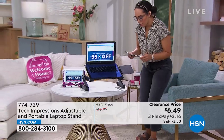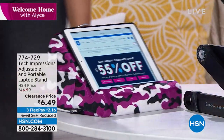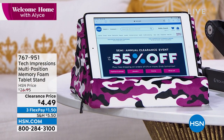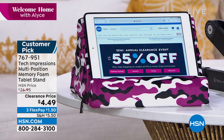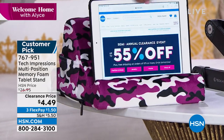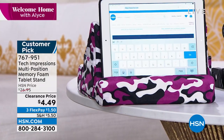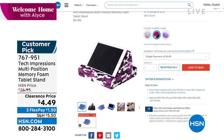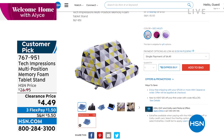Also from Tech Impressions in final quantities — only about $340 left at $4.49. It's a multi-position memory foam tablet stand. It's functional and comfortable with pockets on each side for things like AirPods. You can position it flat or flip it — maybe you're in bed watching something or following a cooking recipe. Three colors: Geo Multi and purple camo. The final units are going fast — 767-951 is the item number. Less than $5 to get home. Remember, hit $75 in clearance for free shipping.